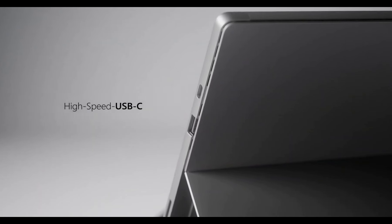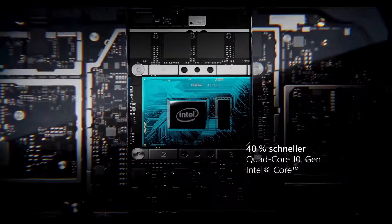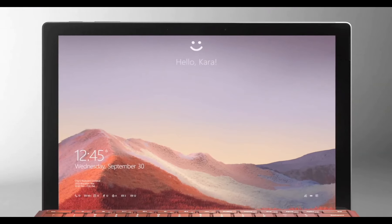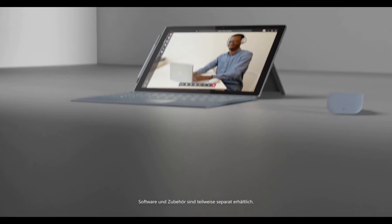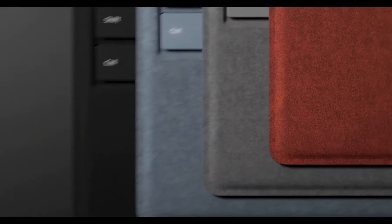Windows 10 Home ensures a familiar and productive environment, while the optional Type Cover and Surface Arc Mouse complement your style and enhance productivity. The Microsoft Surface Pro 7 redefines versatility, offering a seamless blend of performance, portability, and innovation for the modern professional.